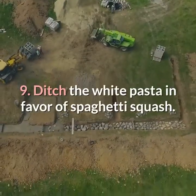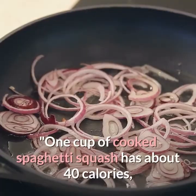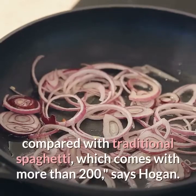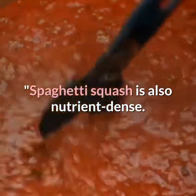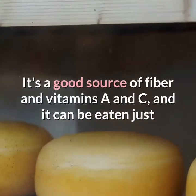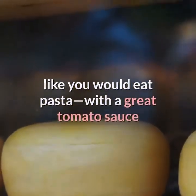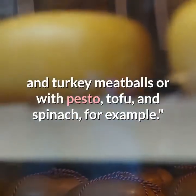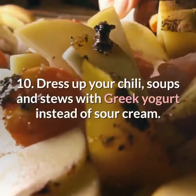Nine: ditch white pasta in favor of spaghetti squash. One cup of cooked spaghetti squash has about 40 calories compared with traditional spaghetti, which has more than 200, says Hogan. Spaghetti squash is also nutrient-dense — a good source of fiber and vitamins A and C — and it can be eaten just like pasta with a great tomato sauce and turkey meatballs, or with pesto, tofu, and spinach.